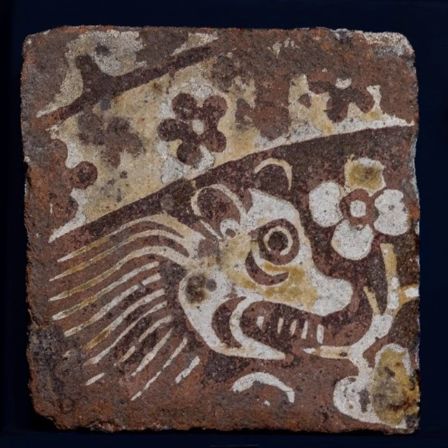The example shown here of a bear eating a flower is just one of those patterns. The backs of the tiles have four or five divots cut out with a blade or a stick, which provides a key for the mortar into which they were set.